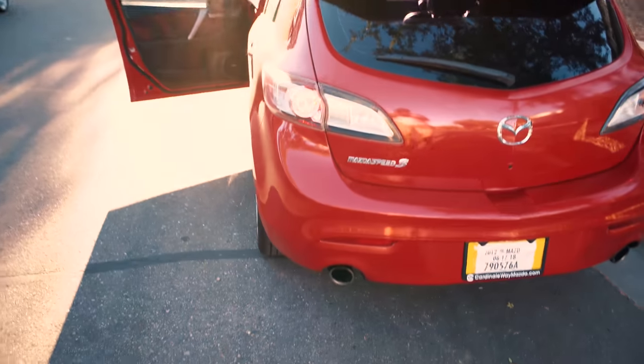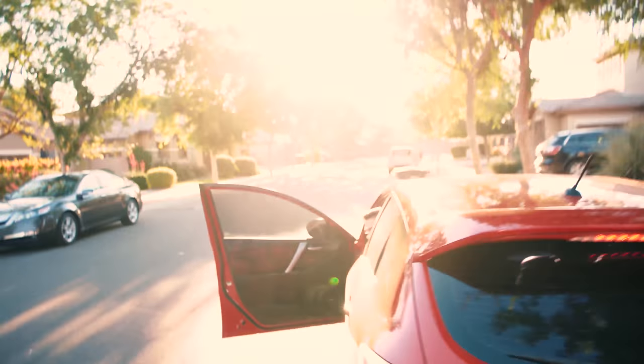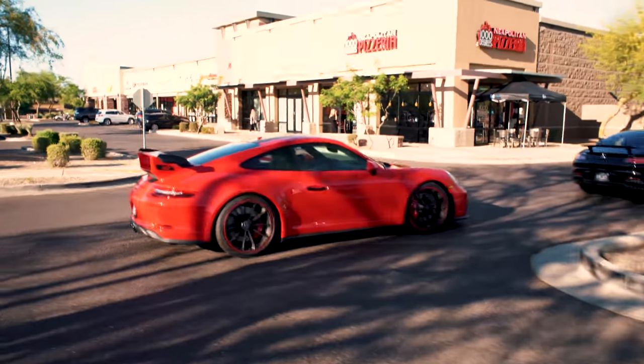Give us a little rev, Jacob. My neighbors are asleep! Best car ever made right here.